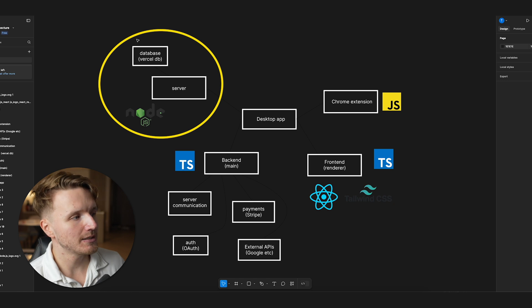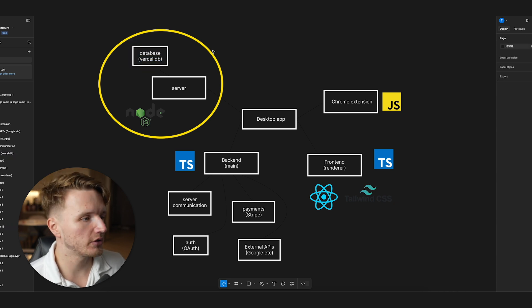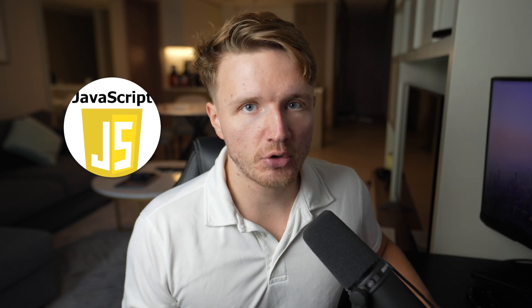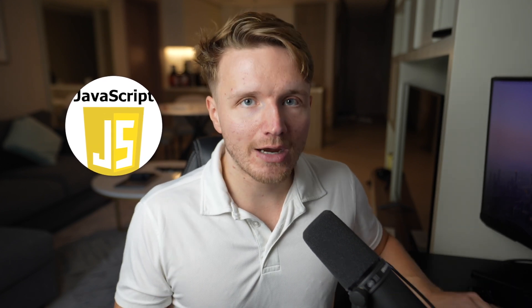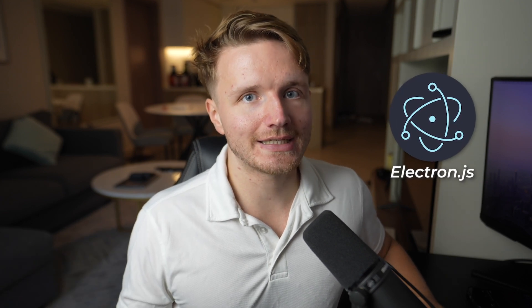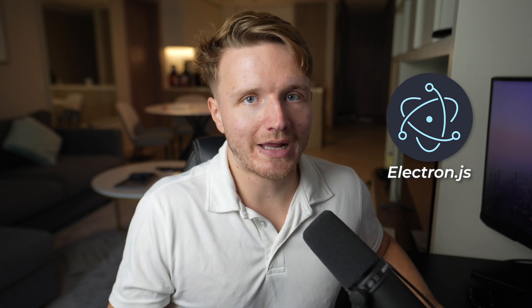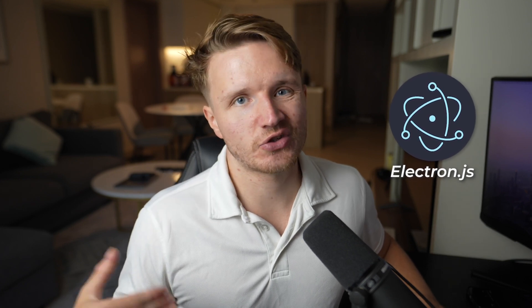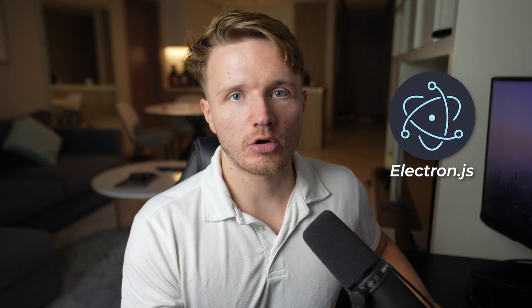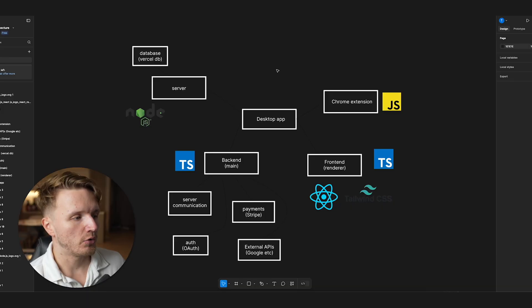Then we have a server with a database storing analytics data, user data, and more, coded in Node.js. We used JavaScript and JavaScript frameworks throughout the entire project to keep one language across everything. The main app uses a JavaScript framework called Electron.js, which is designed to build cross-platform desktop applications — we determined that was the best framework rather than using Swift for Mac or whatever is used for Windows applications.